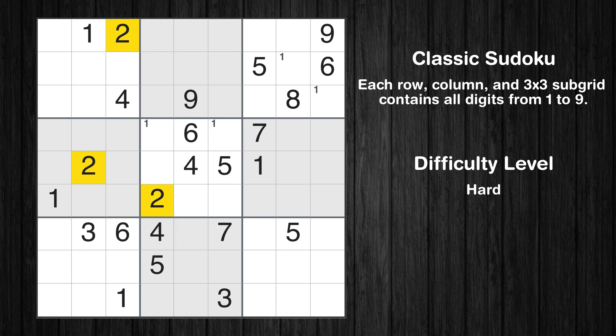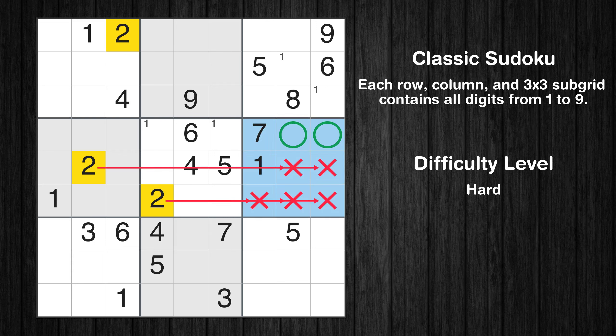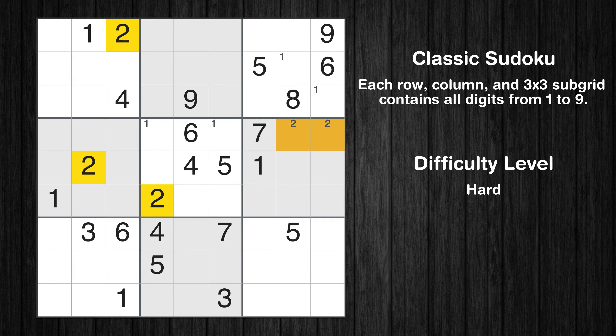Let's move to number 2. Only two positions left in the sixth box where value 2 can be placed. Let's move to number 3. There are no cells that can be filled with it, and there are no boxes with only two possible positions for it.